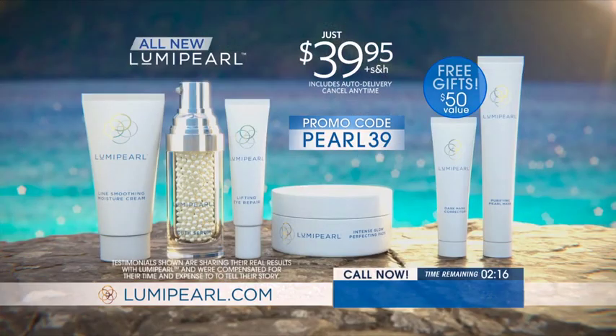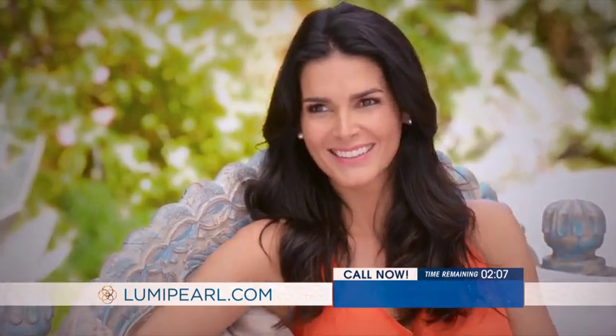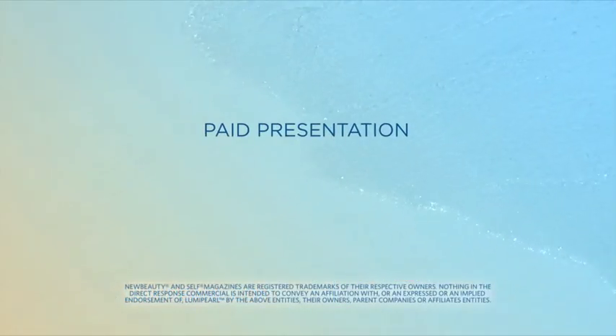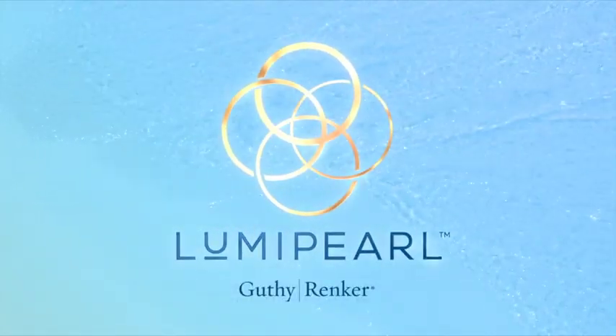This is your last chance to get all-new Luma Pearl at today's breathtaking discount price. You deserve to have your skin look and feel younger, brighter, and more luminous. Use promo code PEARL39 and call or click now to experience the youth-restoring magic of Luma Pearl. This has been a paid presentation for the all-new Luma Pearl Youth Restoring Skin Treatment System, brought to you by Guthy-Rinker.